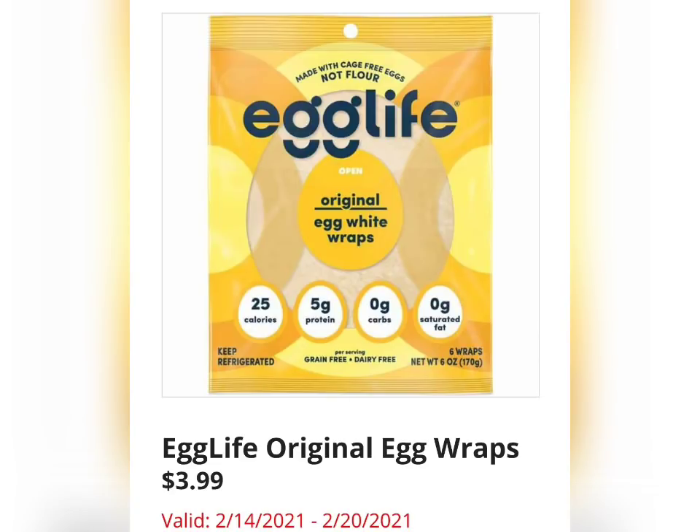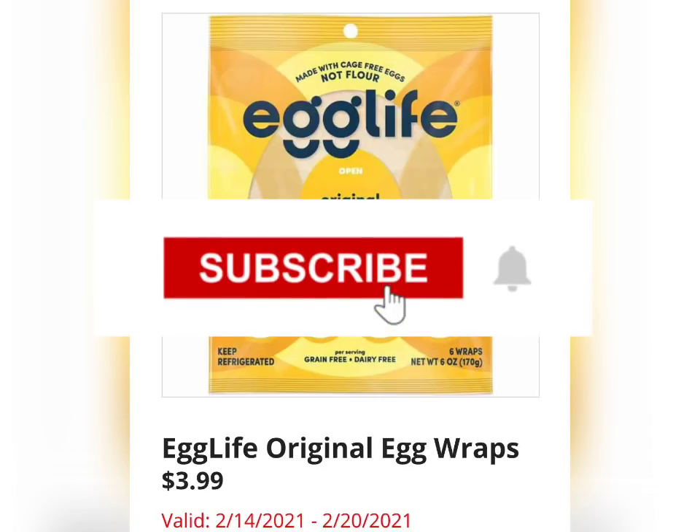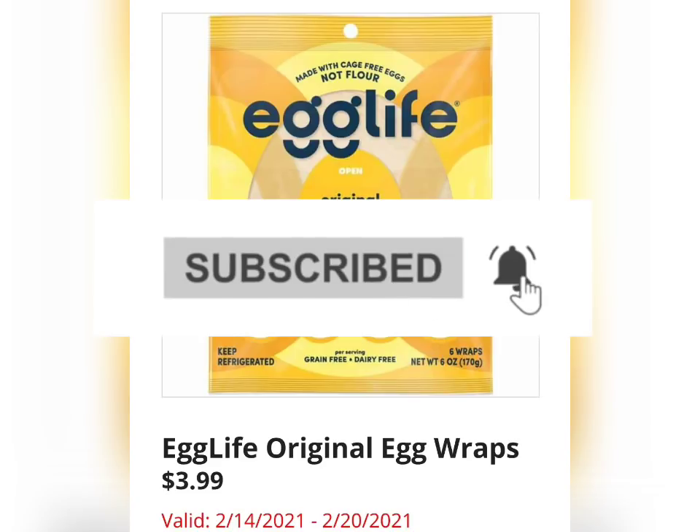Last but not least, we have the Egg Life Original Egg Wraps for $3.99. We've seen the Cheese Wraps before, and now they have the Egg Wraps — so this is an interesting twist. Thank you guys so much for watching the video, I greatly appreciate it. Please go watch the last in-store Shop With Me video so you can see the items available this week up close and in-person. Make sure to subscribe if you haven't already, and hit that thumbs up — it would help me a lot.